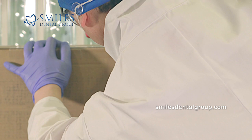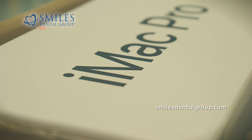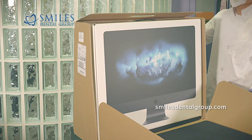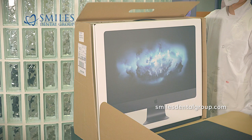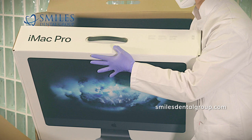Meticulous design considerations have gone into everything about the iMac Pro, including the packaging it comes in. The entire box as delivered weighs 32 and a half pounds, which makes the packaging itself about 11 pounds. The exterior box is customized to exactly fit the actual iMac box and includes strategically placed foam for shock absorption during transport.